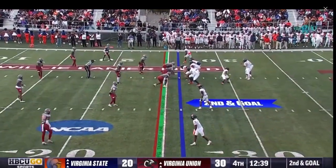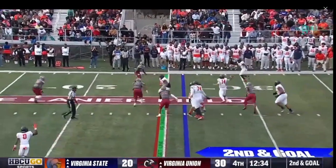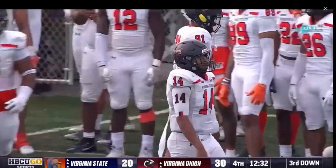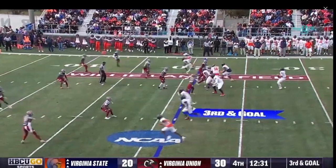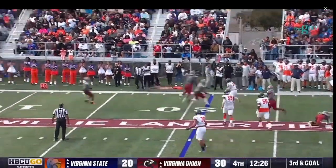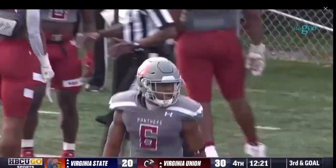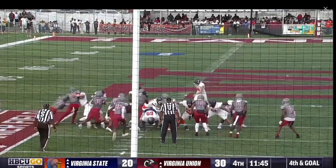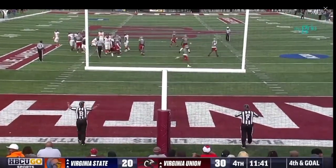Davis on play action, nowhere to go initially, throws towards the outside — ball falls incomplete. An obvious passing situation from the 21, third down and goal. Davis pointing towards the end zone but it's slung out of bounds. Miller to hold — kick is up, doesn't have enough leg, it's no good. Davis back out, second down and eight. Davis backpedaling — throws another interception! This ball was picked off by Virginia Union.